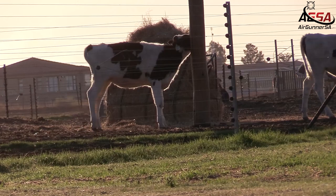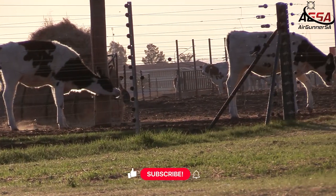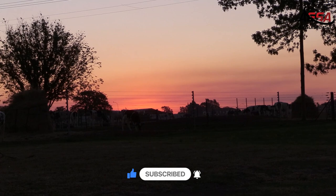And like that, the day comes to an end with tons of fun and some great shots taken. Hopefully next time the wind will be a little bit better. Remember to like this video and hit that subscribe button to see more upcoming videos. Till next time, shoot safe.